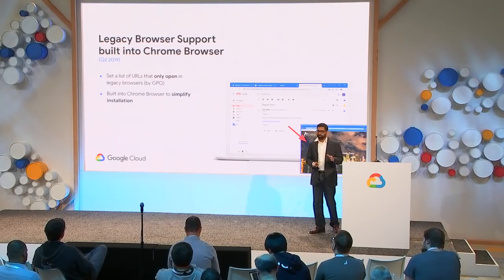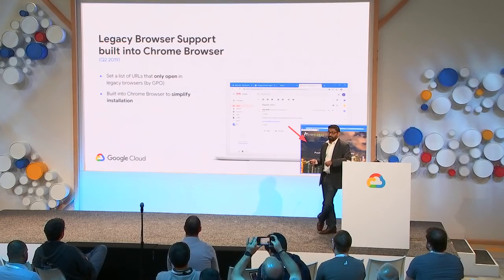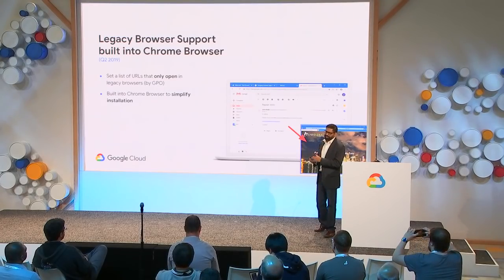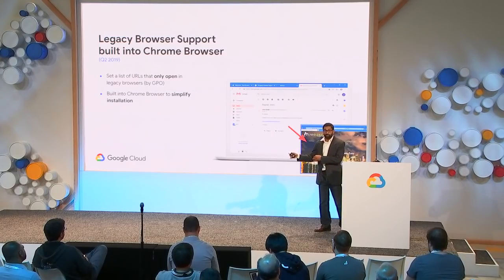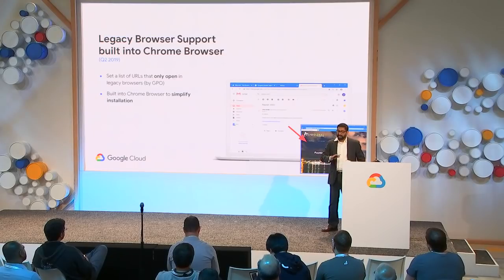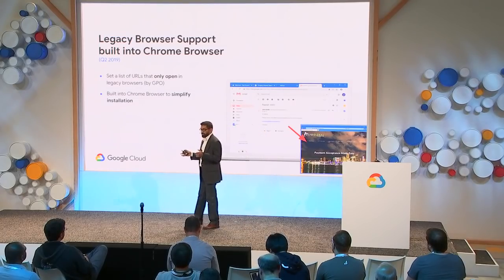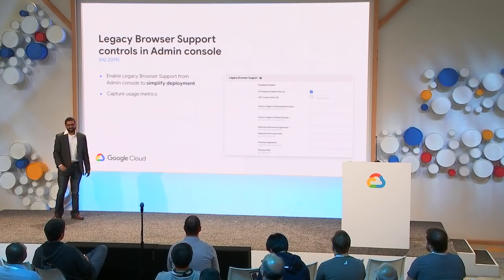Next is legacy browser support — a feature we've had for a couple of years that allows admins to have Chrome as the default browser for the majority of websites, but automatically fall back to a legacy browser for a minority set of legacy websites. Users are also switched back to Chrome from the legacy browser when they try to access a modern website. While this feature has been available for many years, it's now much easier to deploy because it's being built into Chrome and won't require an additional extension. We'll also be adding controls for legacy browser support into the Admin Console later this year.